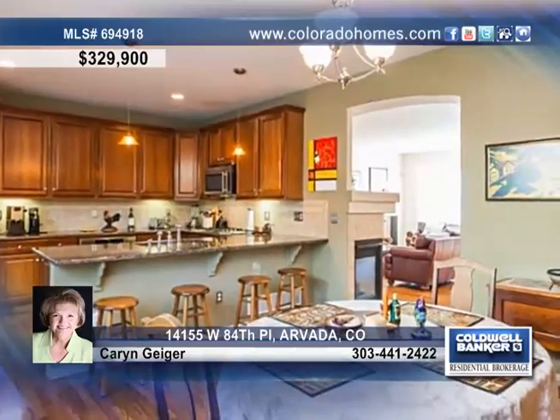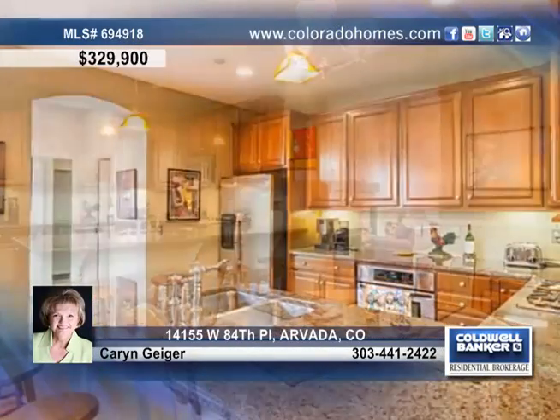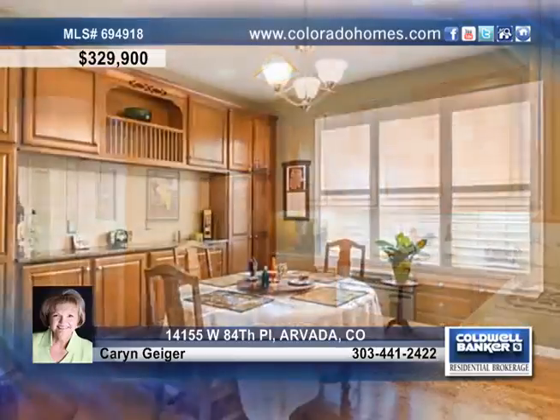The kitchen is a cook's dream featuring granite counters, a tile backsplash, cherry cabinets, gleaming hardwood floors, stainless steel appliances, and a cheerful eating spot.